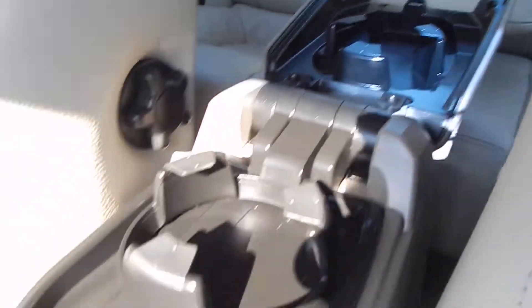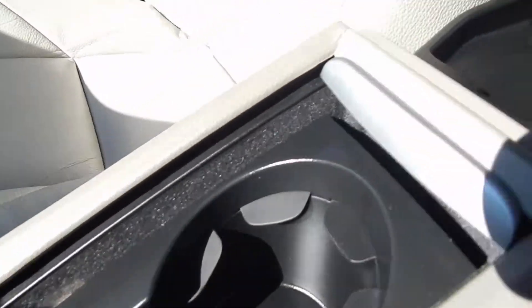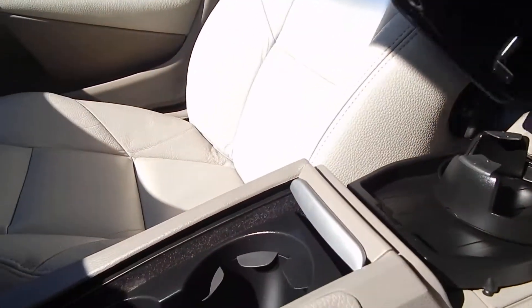Speaking of cup holders, as you can see — six cup holders for a five-passenger vehicle. I'd say that's good odds.